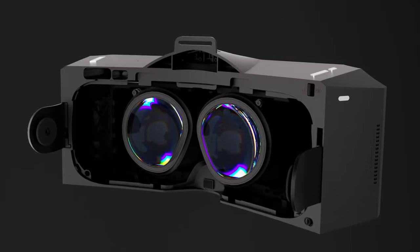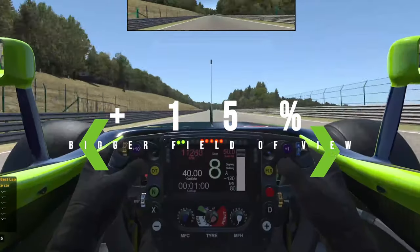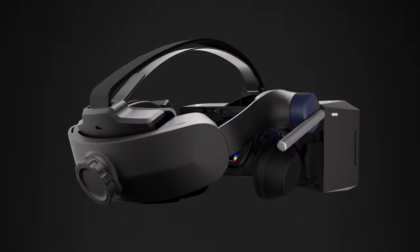On the hardware side, the Crystal has 35 PPD lenses, and optional big FOV lenses that increase the field of view by 15%. Both these lenses come with eye tracking and auto IPD.